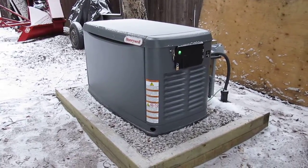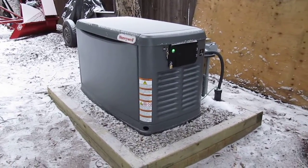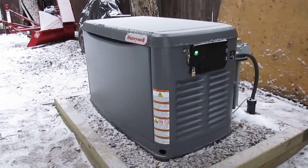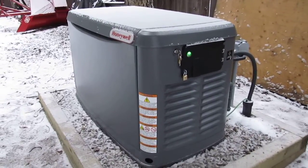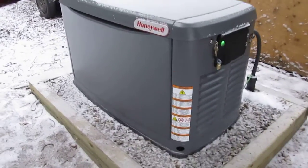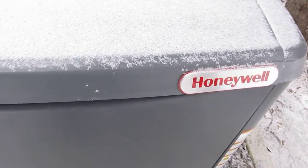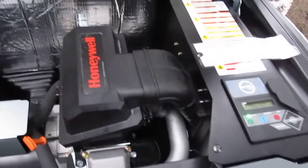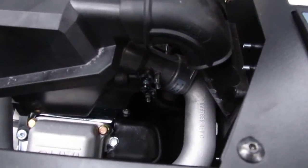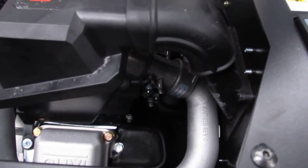Good afternoon YouTube, it's November 26th, almost 1600, and I'm out here — today's exercise day for my 17 kilowatt standby generator. I just want to come over and get it on film. If you look at my other videos, we've had some sticking problems — a couple of times I had a sticking problem with the choke linkage on the throttle body.